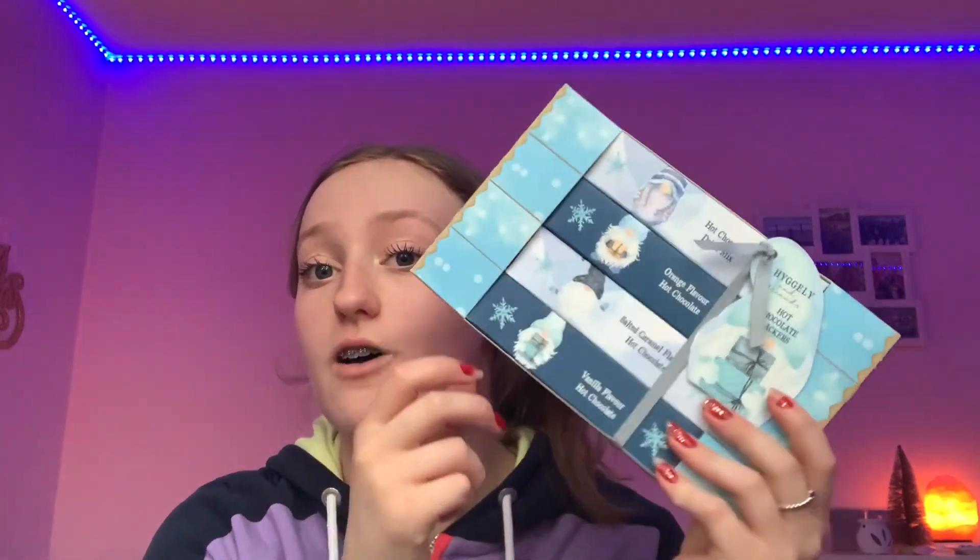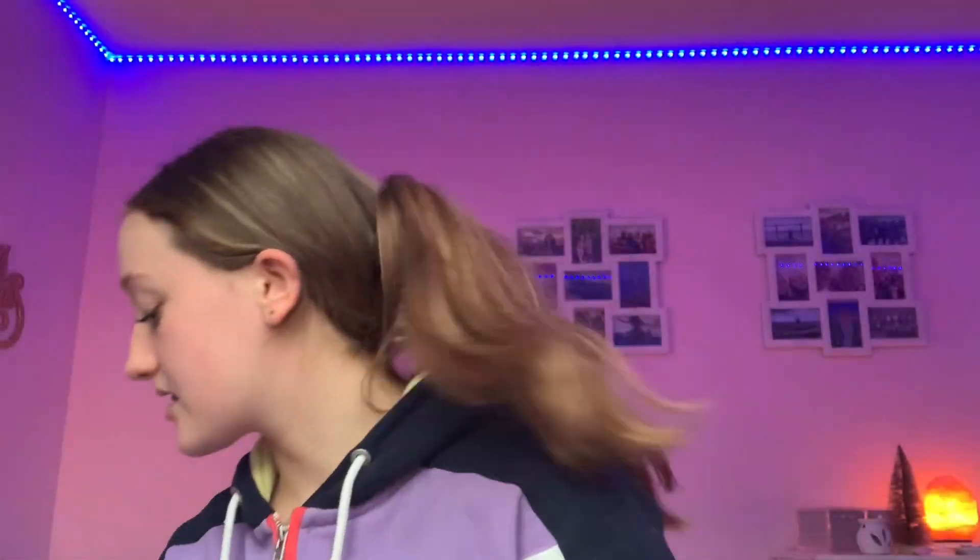I'm going to do a speed run of sweets I got. I got a little set of four hot chocolates from my nana — original, orange, salted caramel, and vanilla. Then I got fruit pastels in Christmas packaging, Santa kisses, and three packets of chocolate coins from my grandparents plus one in my stocking. I also got Christmas jelly pigs and mini eggs from my nana, which I've already opened — because who doesn't open jelly pigs on Christmas?